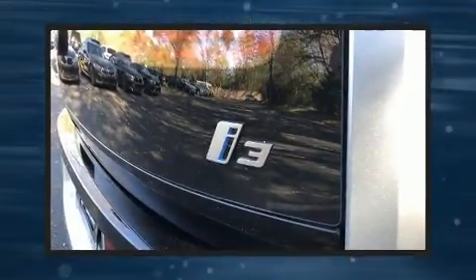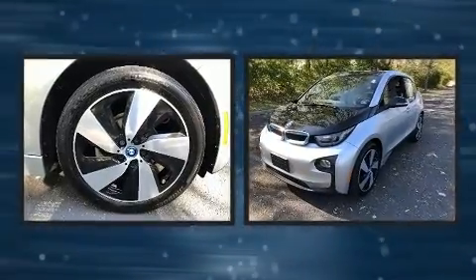Treat yourself to a test drive in the 2017 BMW i3. This four-door, four-passenger hatchback just recently passed the 20,000 mile mark.